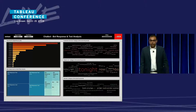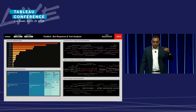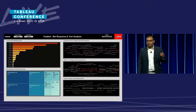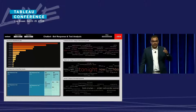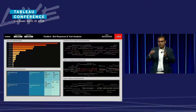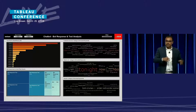In our third view, we look at the different intents identified by the bot, and the tree map below shows the bot responses to those identified intents. The intra-visual filtering works really well — you can click on one of the intents and all of the responses get filtered to show the specific responses the bot is able to give back for that particular intent.